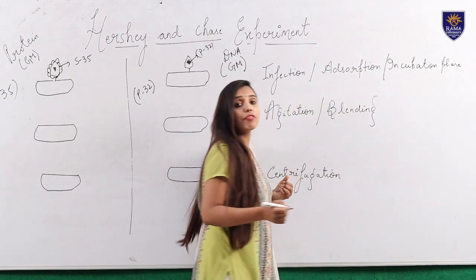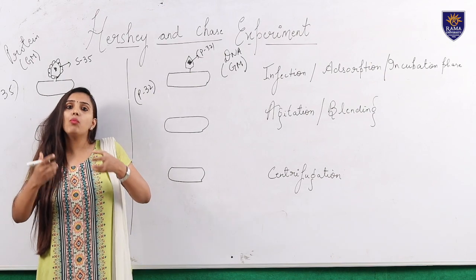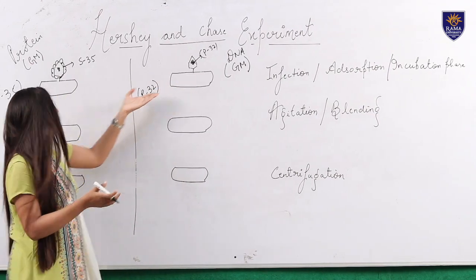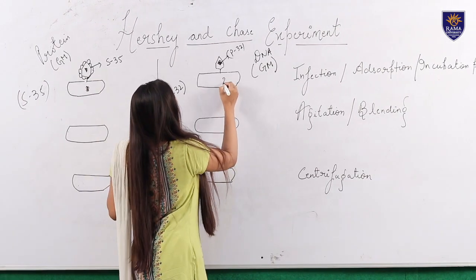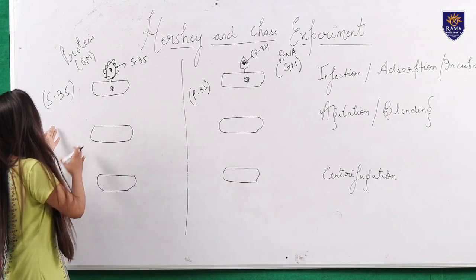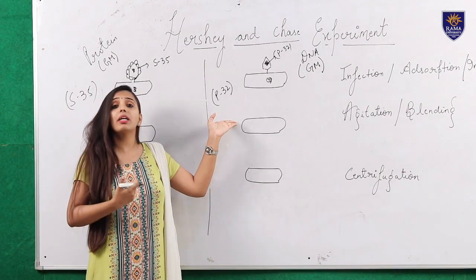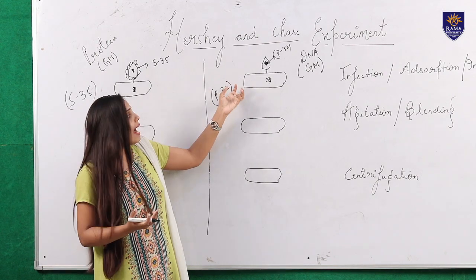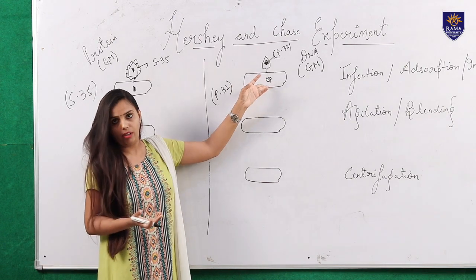During this phase, the genetic material — whether protein or DNA — will be incorporated into the bacteria. This E. coli also has its own DNA. In scenario one we are assuming the genetic material is protein, and in scenario two we are assuming it is DNA. Whatever the genetic material is, it will be transferred into the E. coli and get incorporated there.